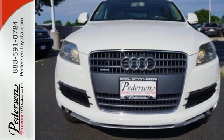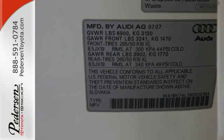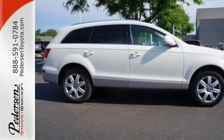The cabin of the Q7 is luxurious and warm with soft leather, rich wood, sleek high-tech instrumentation, and wonderfully comfortable seats.